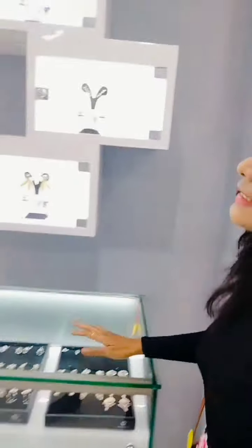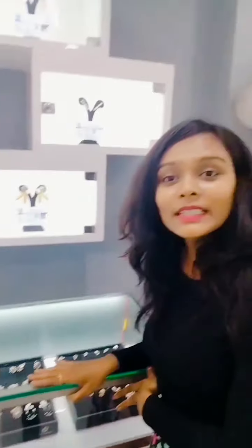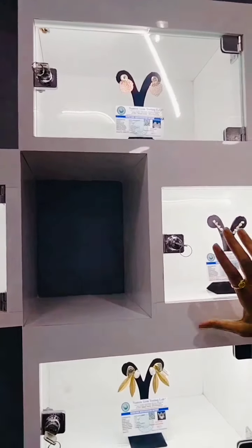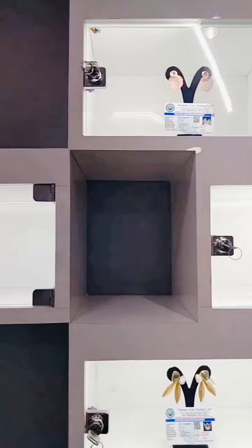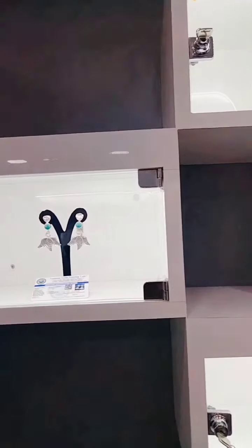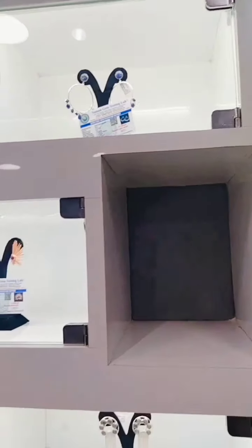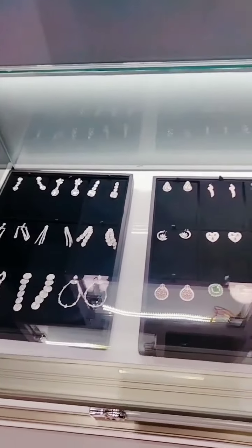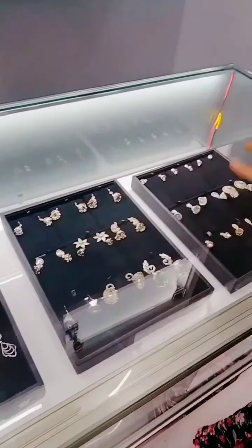And this is also an earrings counter, but this is completely exclusive celebrity fashion — a celebrity collection counter. So the speciality is also natural gems. They are earrings with natural gems, and the natural gems are also certified. You can see the certificates. So all this is exclusive collection. Oxidized collection is also available, and rose gold is also available.